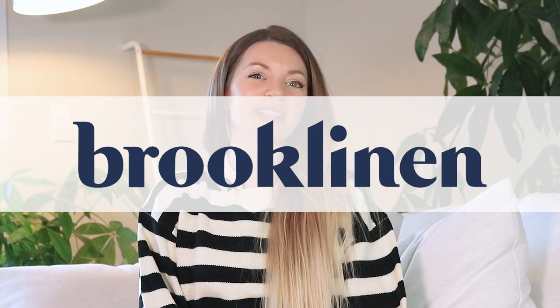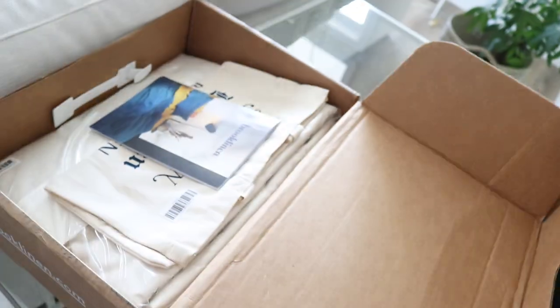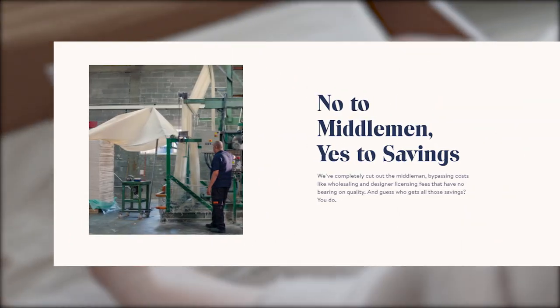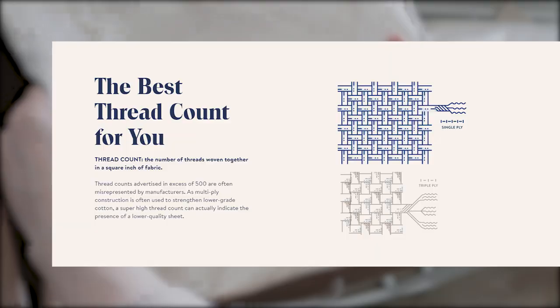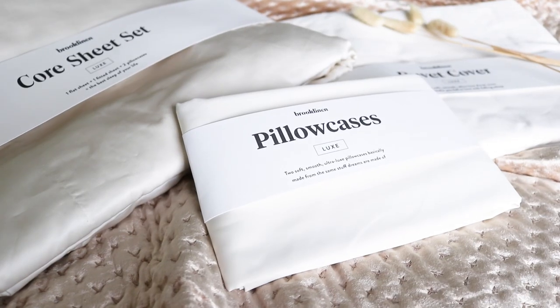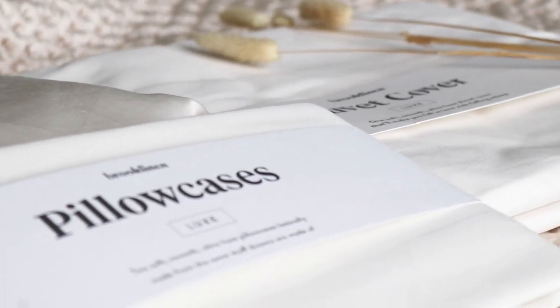I'd like to thank Brooklinen for sponsoring today's video. Brooklinen is a company that makes luxury bedding without the luxury markup. Did you know that sheets can retail for up to 10 times what they cost? Brooklinen cuts out the middleman to make sure they're offering quality and comfort at the most affordable price possible. The Classic & Luxe Hardcore Bundles cost between $200 to $250 depending on the size of your bed, but comparable luxury sheets can cost over $400.